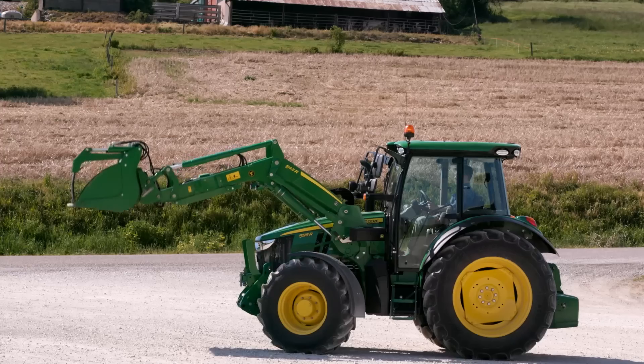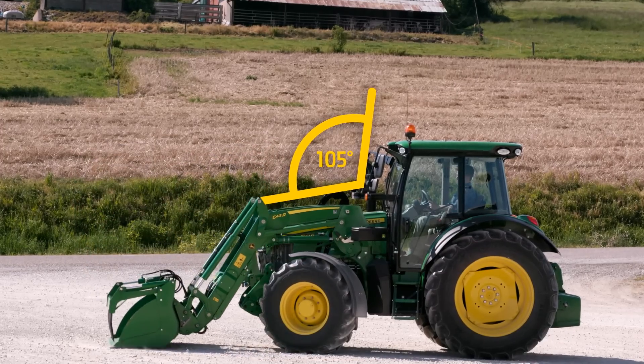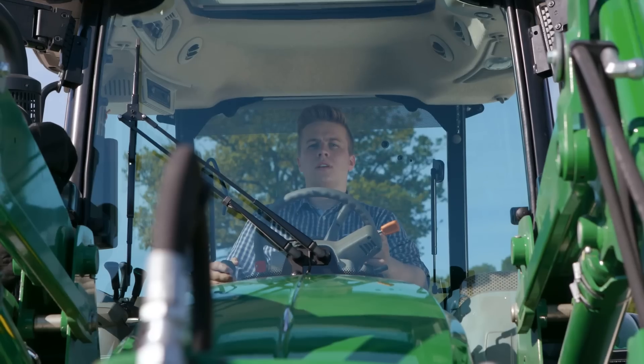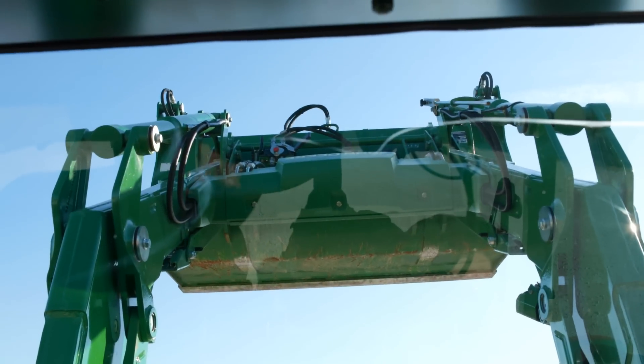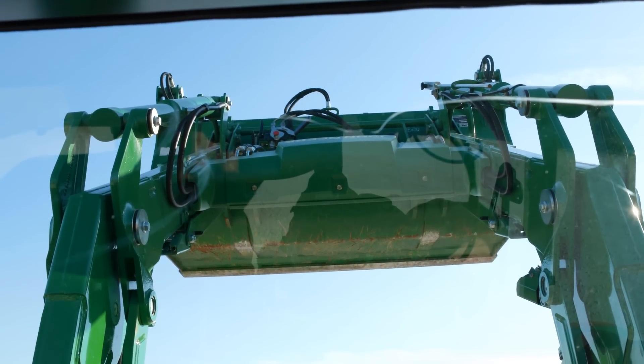All together, these features deliver a benchmark 105-degree angle of front visibility. No matter how high or low you position your loader, with the new 5R you will never lose it from sight.